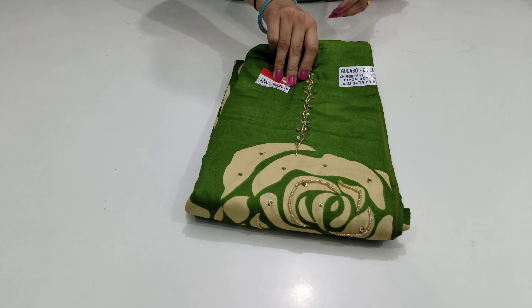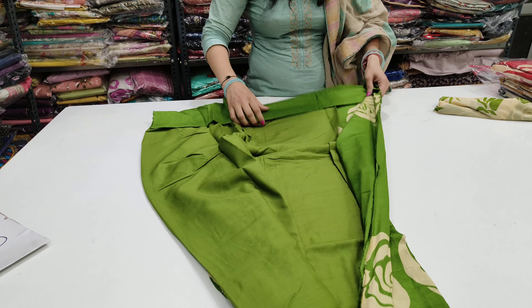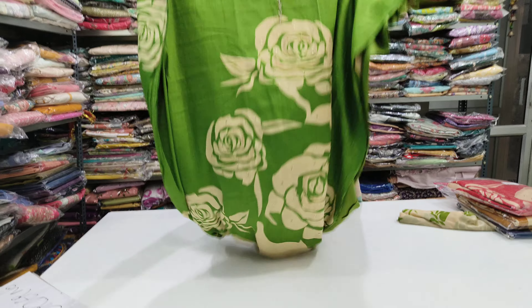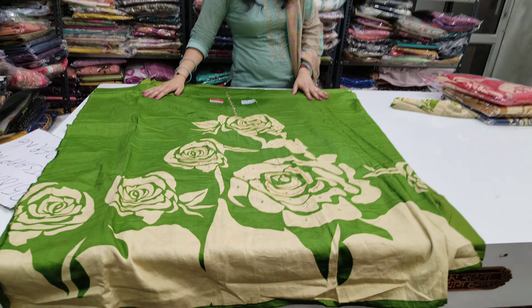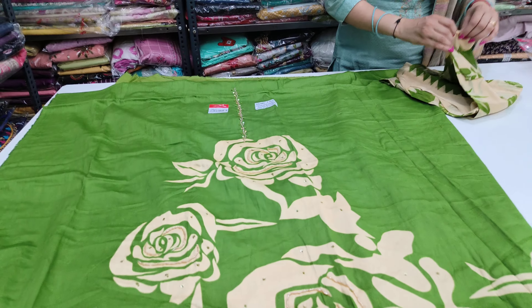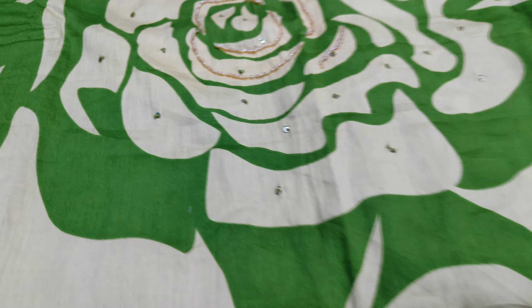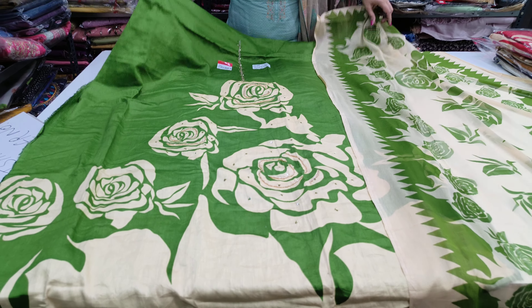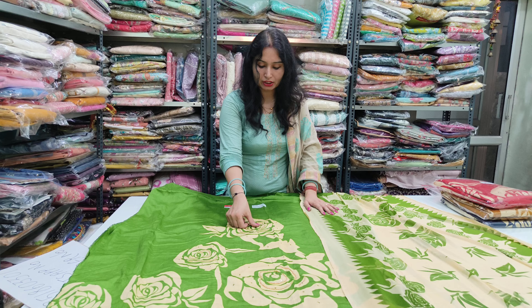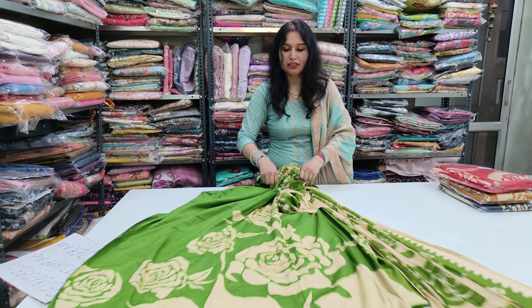This is our next collection — the Palki brand handwork shirt. It features Rion and Jarm fabrics for the shirt, with lining and a bottom. The bottom is not Rion — it is Jarm cotton. There is a print dupatta included. This is a beautiful three-piece set with dupatta.